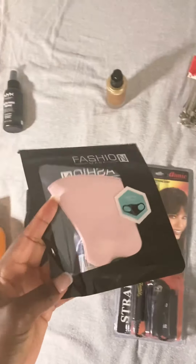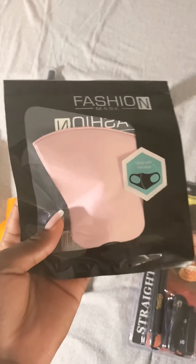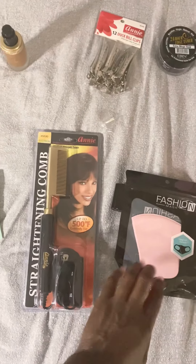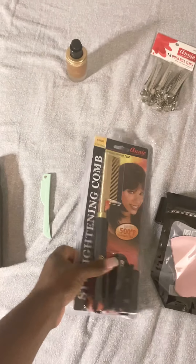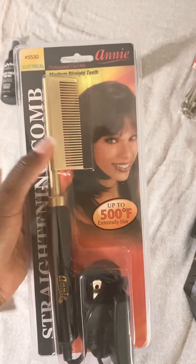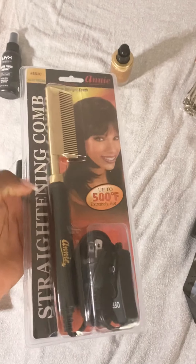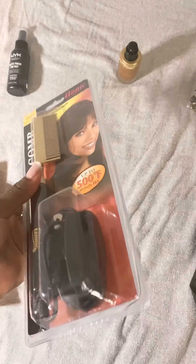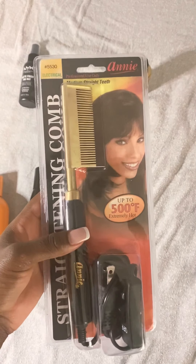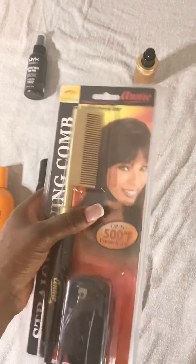I got this plain little mask that I'm going to try to bedazzle — I've never bedazzled anything in my life, so that'll be a fun little project. The last thing I got was an electric straightening comb. I like this one over the stove version because I travel and it's less of a hassle. It's great for wigs or just straightening your hair.